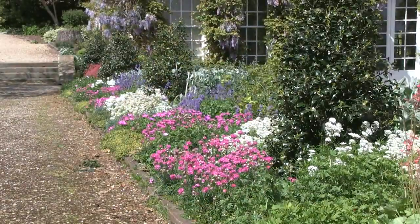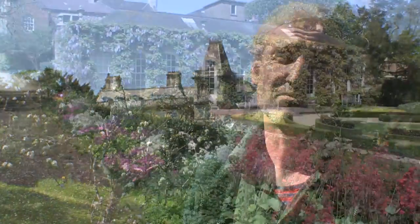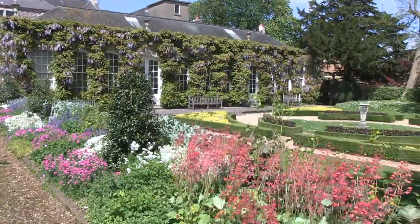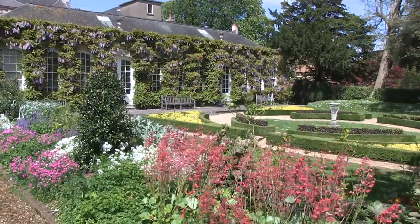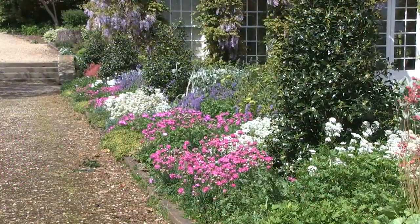The gardens - I think I'm right in saying it's about 11 acres right in the heart of Bristol. It was developed through the 1700s by three generations of the Goldney family and it really is a hidden gem.